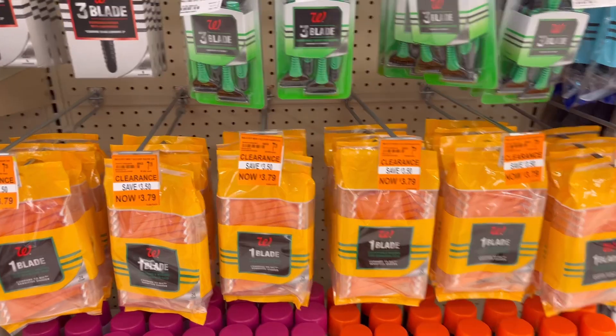Gillette razors and cartridges are still on promotion: buy two, get $5 in Register Rewards, and they are buy one get one 50% off. There's a $3 digital coupon for men's — I usually get the one for $8.99 and the $3 coupon also works on the Mach 3 Gillette. There's also a $3 digital coupon for women's. So buying two gives you $5 in Register Rewards and a total of $6 in digital coupons.